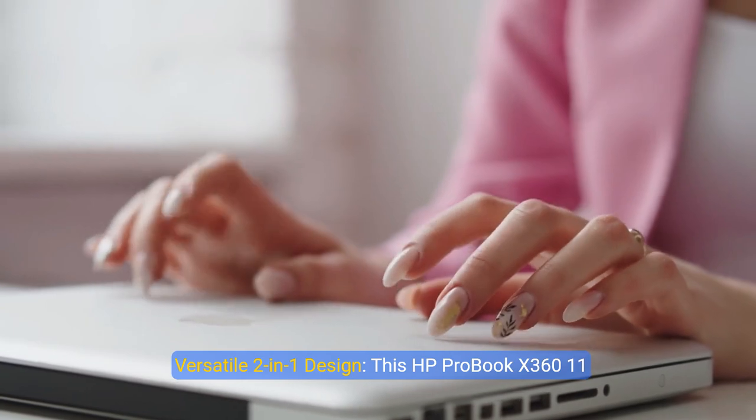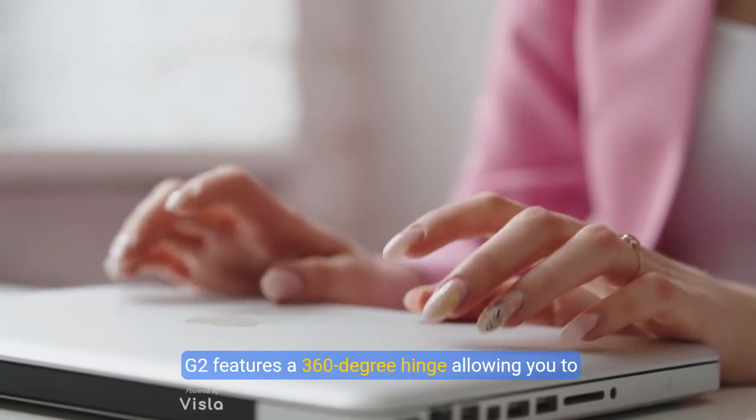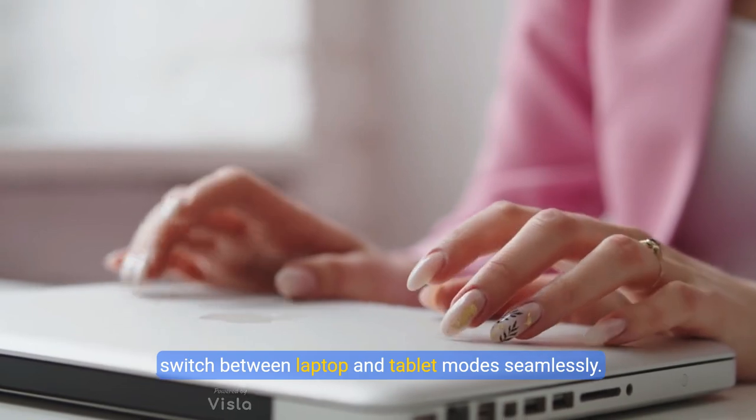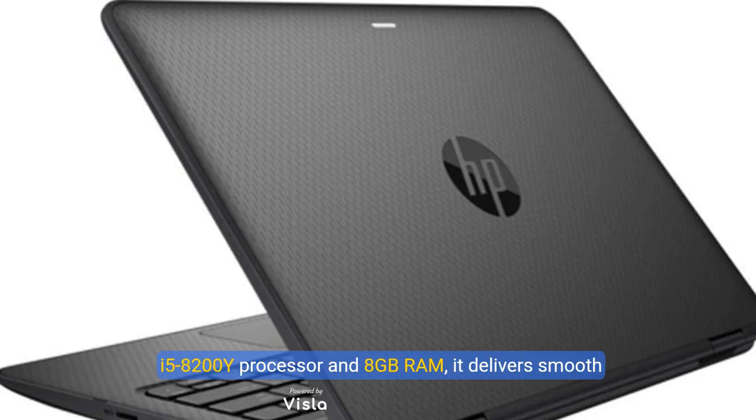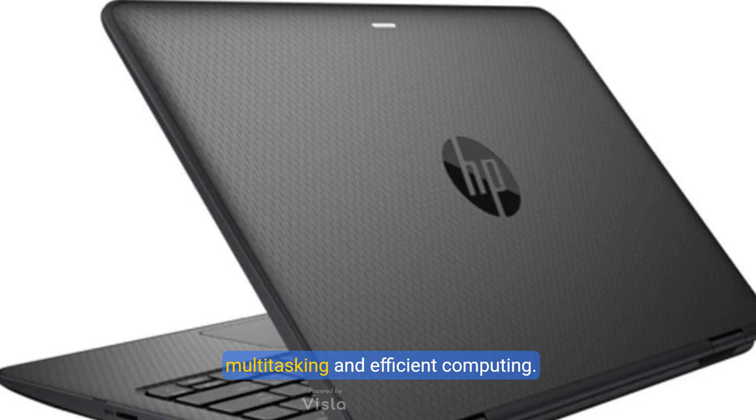This HP ProBook X360 11G2 features a 360-degree hinge allowing you to switch between laptop and tablet modes seamlessly. Equipped with an Intel Core i5-8200Y processor and 8GB RAM, it delivers smooth multitasking and efficient computing.